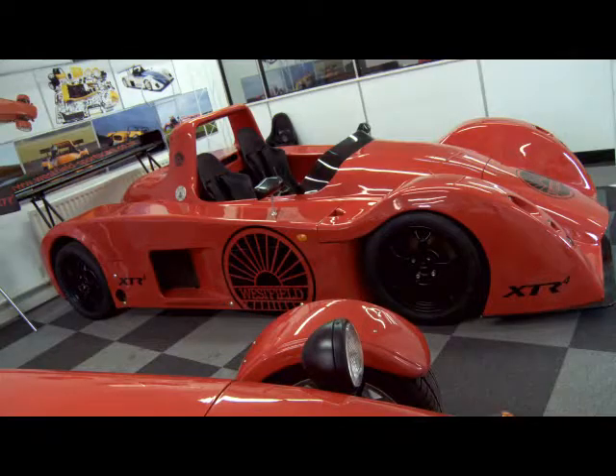We've got a number of models here, some of which have been famous on television — specifically the XTR, which beat the Bugatti Zonda around the track. It's been on Fifth Gear and Top Gear and has been extremely successful, costing about a tenth of the price of the Zonda. So it's quite appealing to people who want a supercar at a tenth of the price.